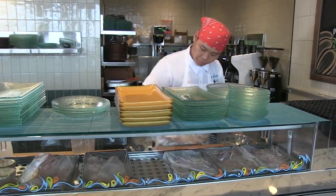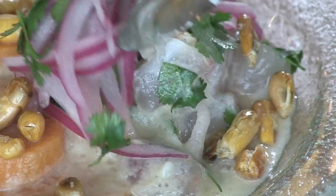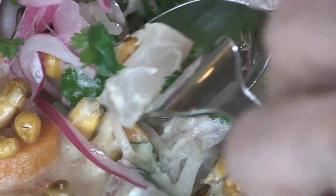Izard says be sure to use a spoon. All of the liquid, all of the broth, all of the leche that's in the bowl — that is like the best part of the dish, and the fish is a garnish in my mind.